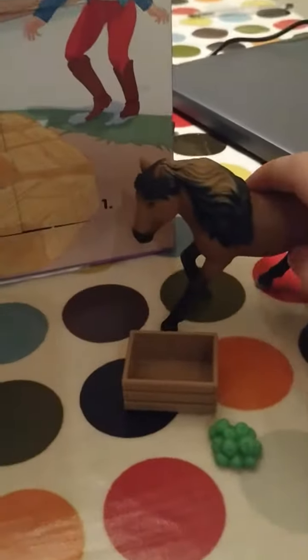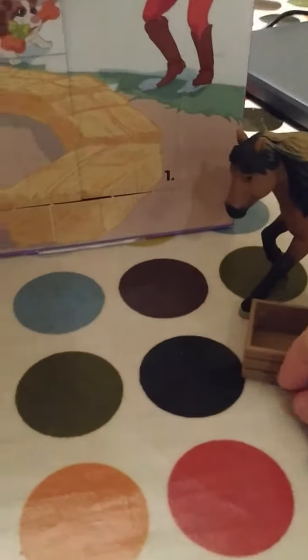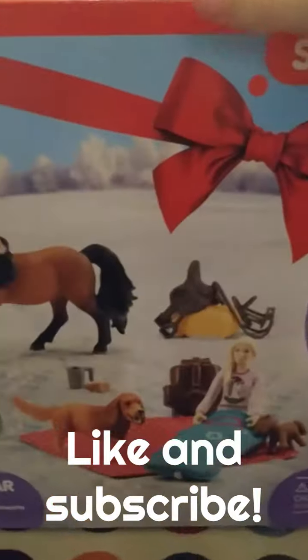So yeah, that was day three of the Schleich Horse Club Advent Calendar 2023. Like and subscribe — bye!